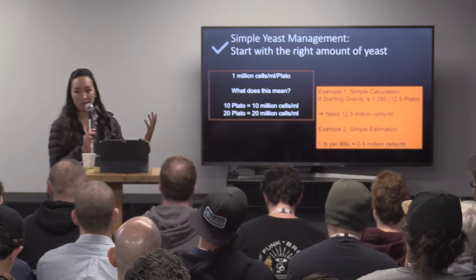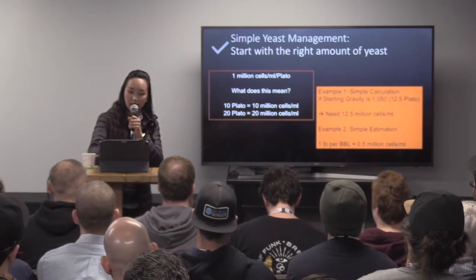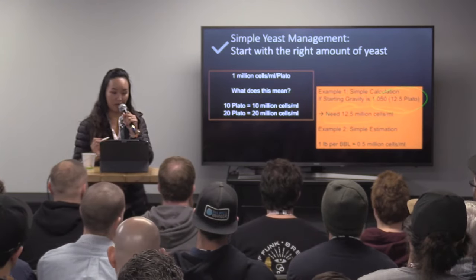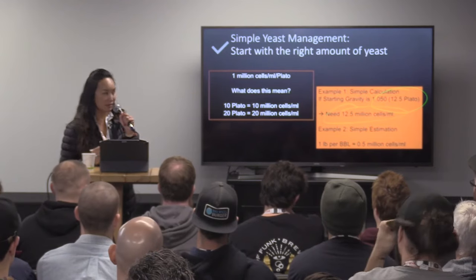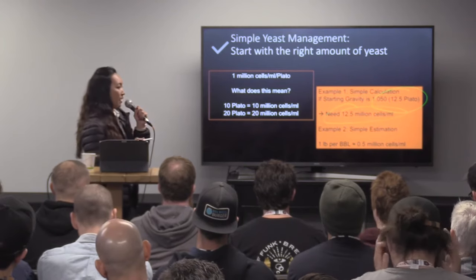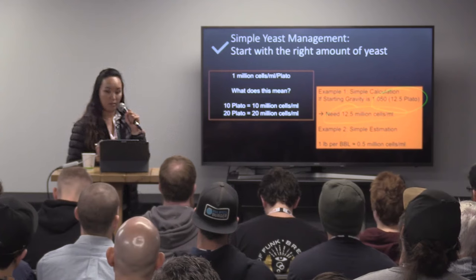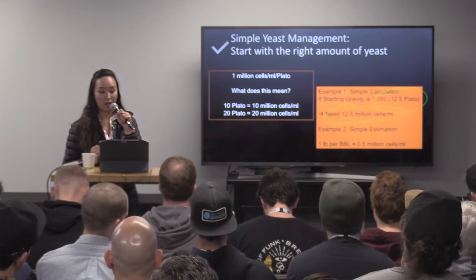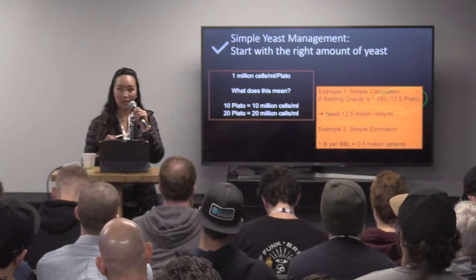As an example, if I'm starting with a 12.5 Plato beer, I know I need 12.5 million cells. It's an estimation. If you don't do cell counting and you want to estimate based on weight, about a pound of harvested yeast is 0.5 million cells per mL. So if I'm pitching a pound of yeast per barrel, that will give me about 0.5 million cells per mL. So if I want to pitch 12.5 million cells per mL for this particular beer, how many pounds of yeast do I need? 25.